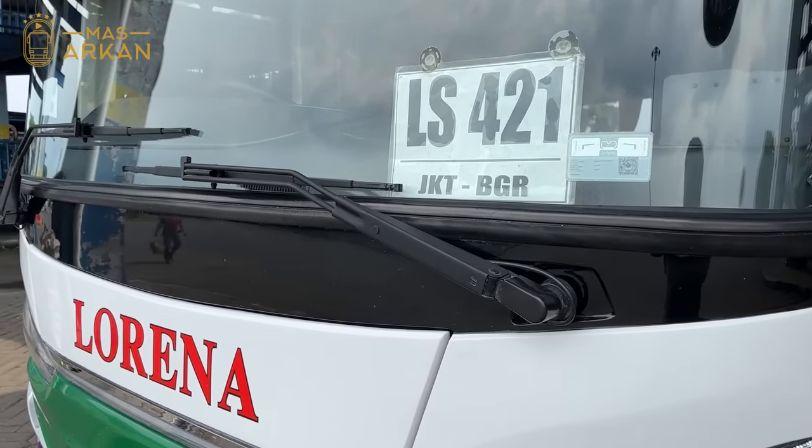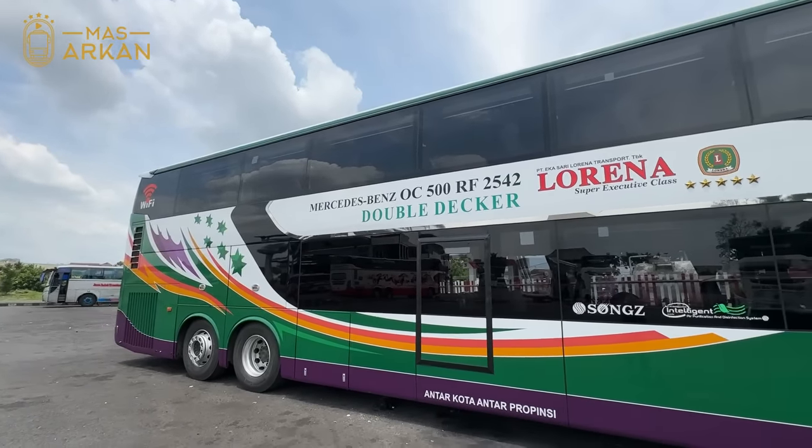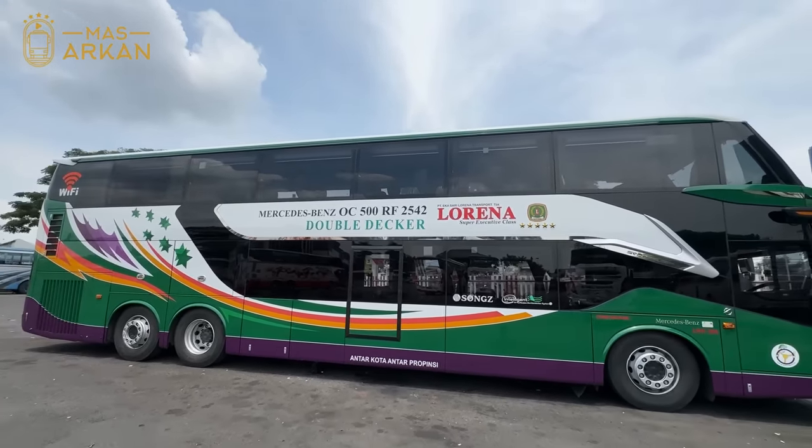Tanpa pikir panjang, aku langsung beli tiketnya menuju ke Jakarta. Aku memang sering kayak gini, ngeliat unit yang pengen banget aku naikin, langsung beli aja tiketnya dan langsung berangkat. Jadi tidak ada acara di Jakarta.